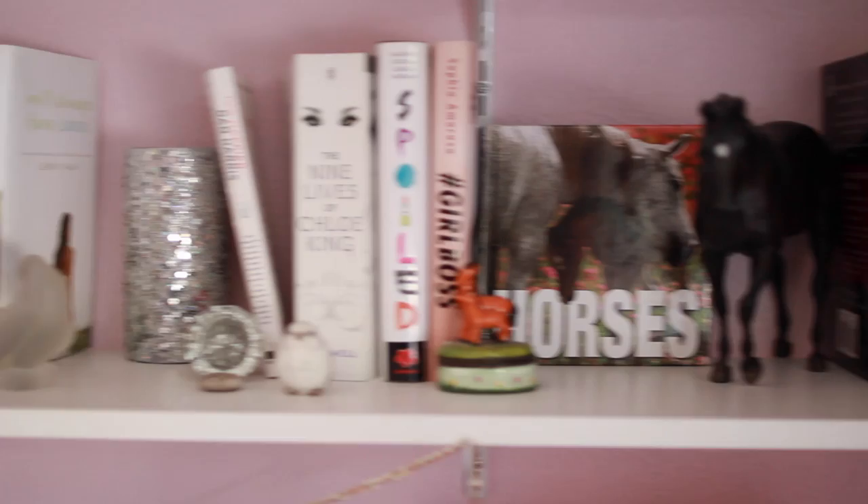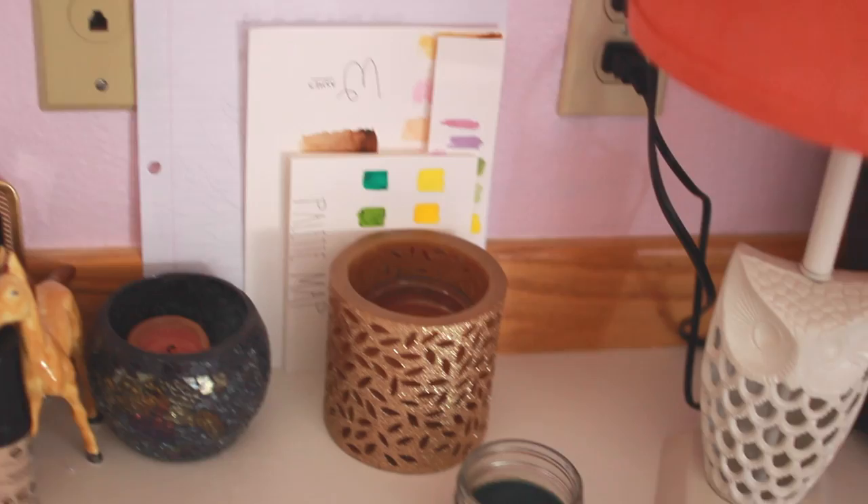On my desk I have a notebook, some stationery, a letter from my grandpa, a Mac bag, a lamp, and lots of other little random things. And on the left hand side I actually have two dividers that hold all of my pallets.